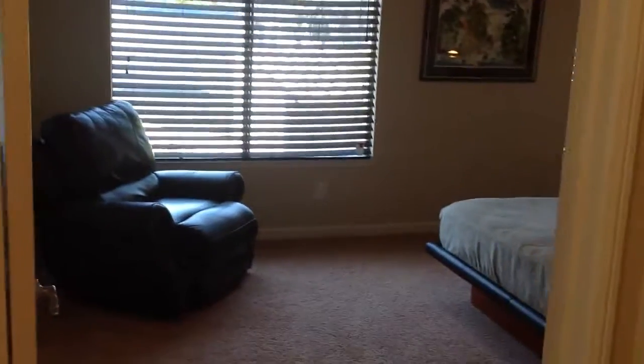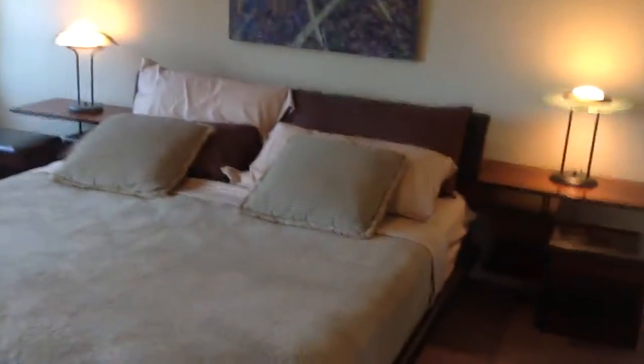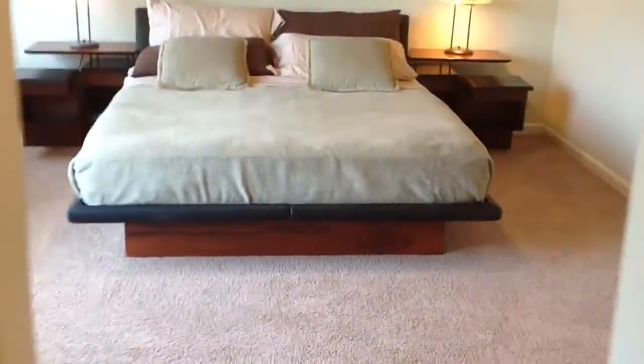And then the entranceway into the master bedroom and bathroom suite. Nice and relaxing, with ceiling fans and everything. Here I am walking into the mirror! Nice granite countertops, nice bathtub — we put the blinds in, which just seemed appropriate — and another shower.